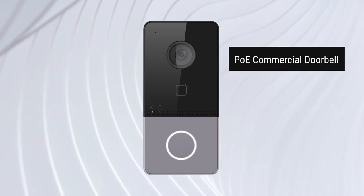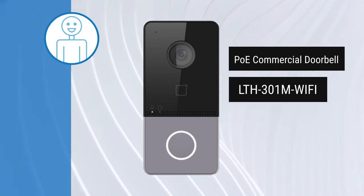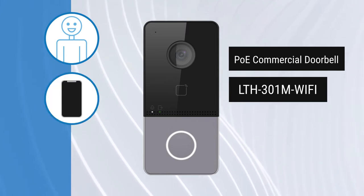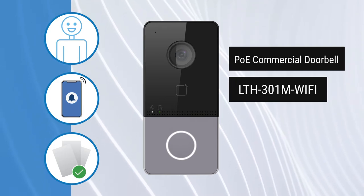LTS's PoE-powered commercial doorbell, LTH-301M Wi-Fi, allows you to view and speak with your visitors in real time, unlock your door via mobile app, and grant access to authorized personnel via RFID cards.